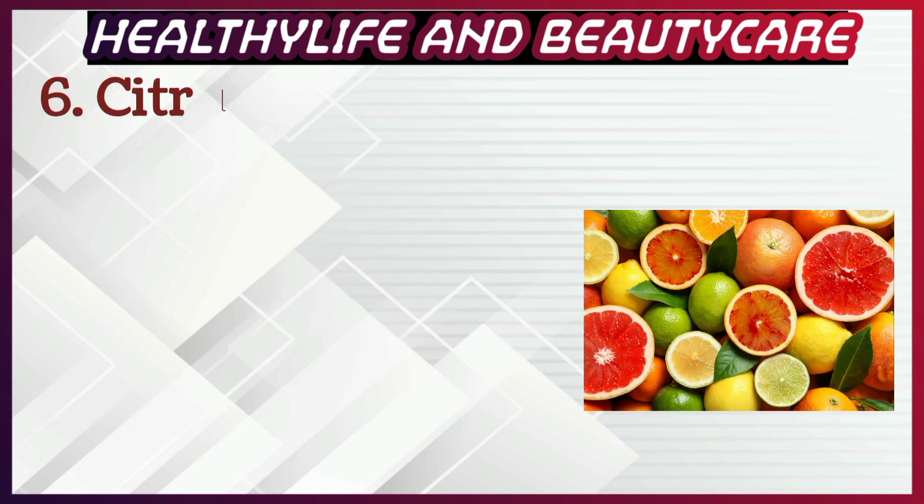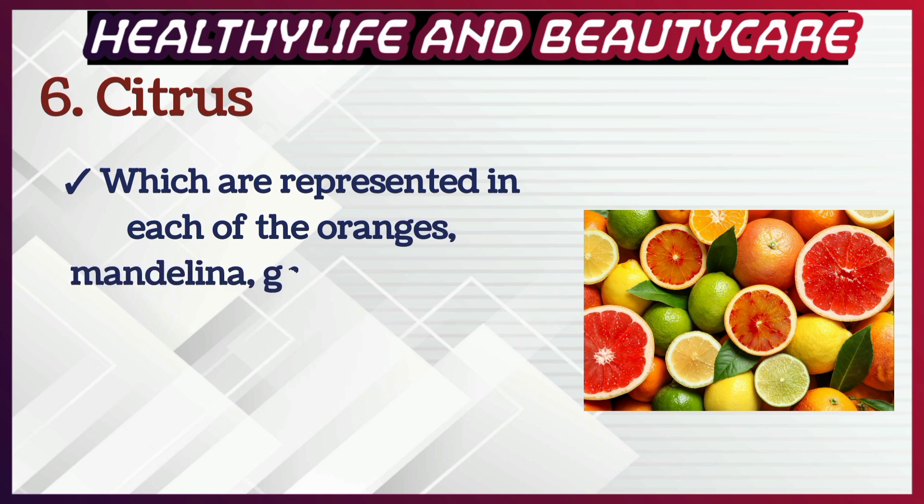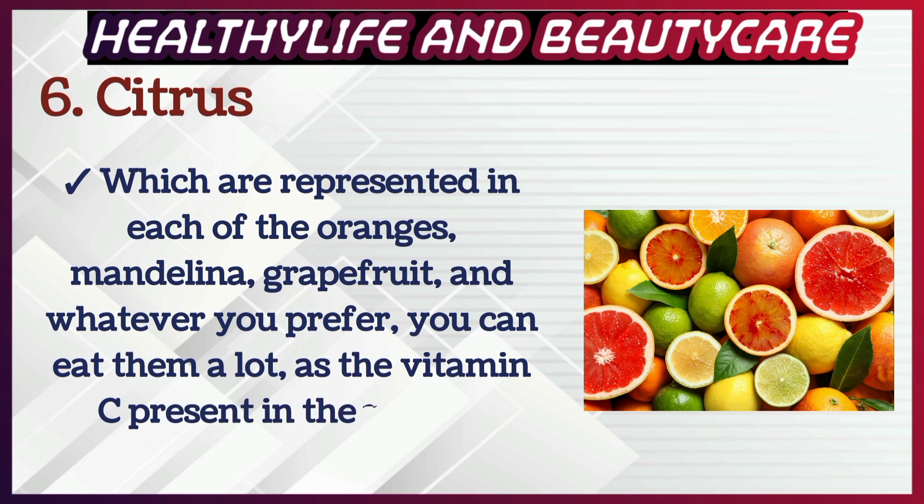Number 6: Citrus fruits, which include oranges, mandarins, grapefruit, and more. You can eat them in abundance, as the vitamin C present in them helps protect the prostate as well.